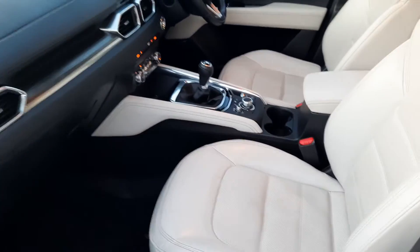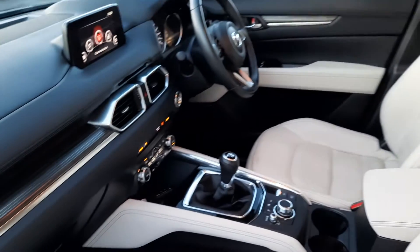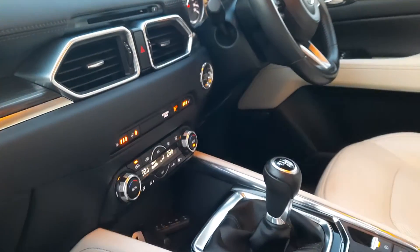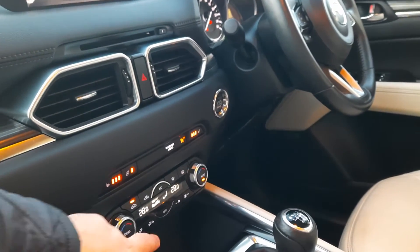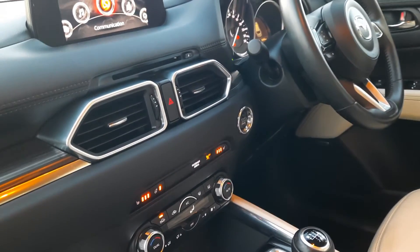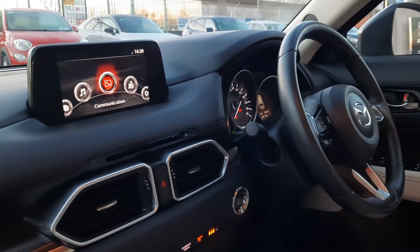So in here you've got the stone leather upholstery. These are electric and heated seats. You've also got the cruise control, climate control, heated steering wheel, and you've got the built-in sat-nav and all that kind of stuff on this one as well.